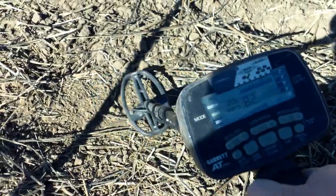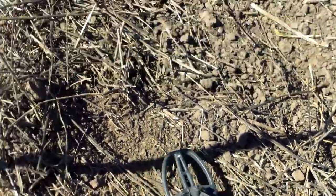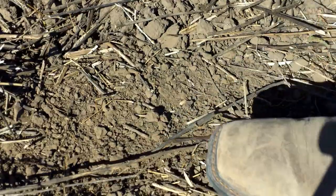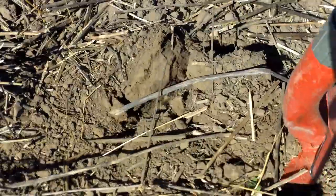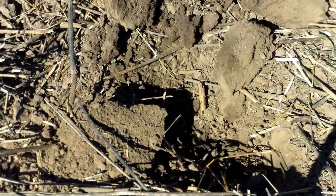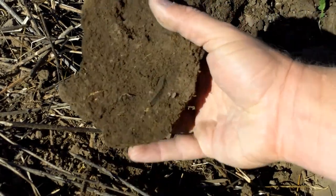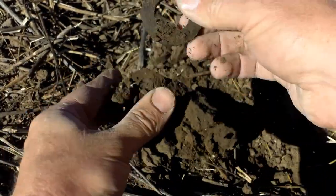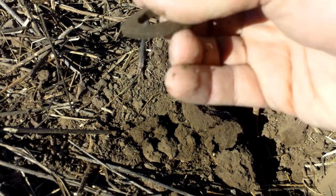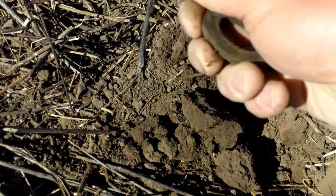Okay, we got one that's a little scratchy, but it's a nice high signal though. A big ol' piece of brass — heavy washer. I have no idea what it would have been for, and it could be farm related from much later.